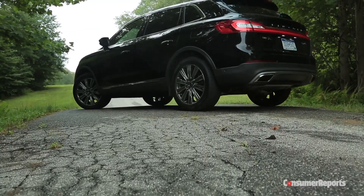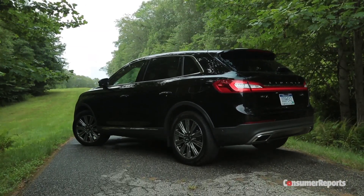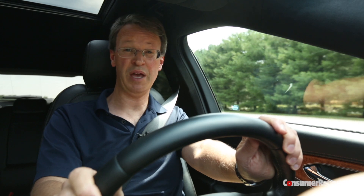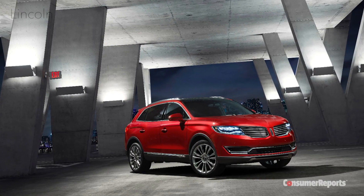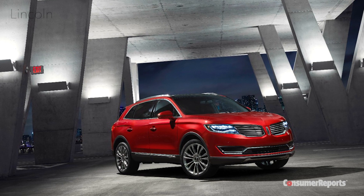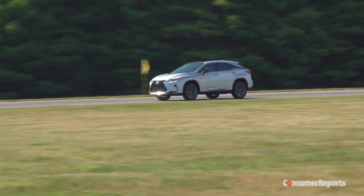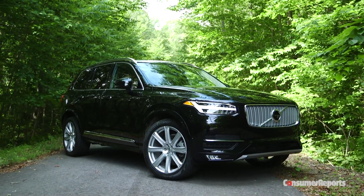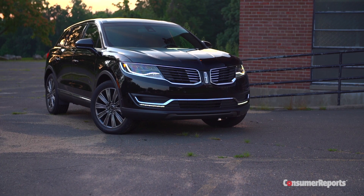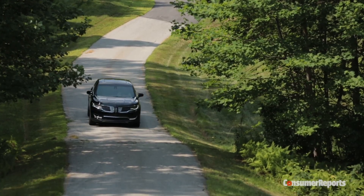The top-trim Black Label MKX stickers for more than $60,000. The Black Label treatment does come with a lot of pampering, including a dedicated liaison, free car washes, and free service pickup and delivery. A more typical, well-equipped MKX with the 2.7 stickers for about $55,000 — pretty much equal to the price of an Acura MDX, Lexus RX, or a Volvo XC90. It might not have the cachet of a BMW or Mercedes, but it's also easily $10,000 less.